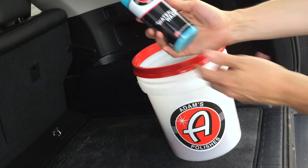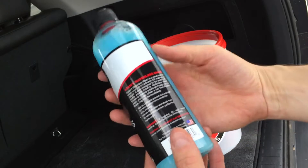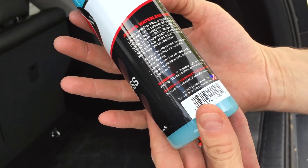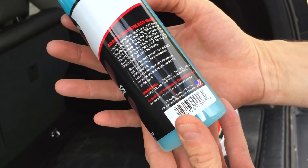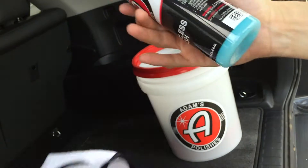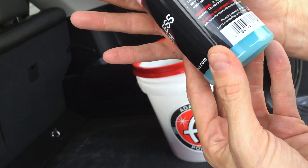So we have a waterless wash — a great way to clean your car in between full washes or details. It's designed to be used with the waffle weave Adams waterless wash towels. This looks like the waffle weave with the Adams logo on it, so you can actually use that together — pretty cool.